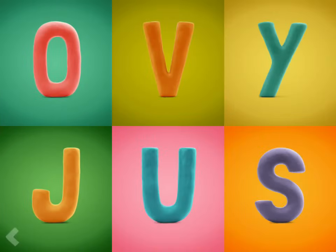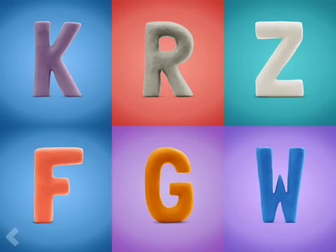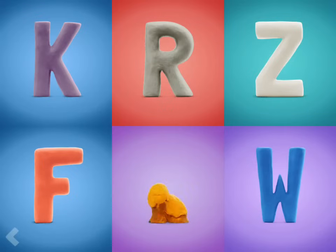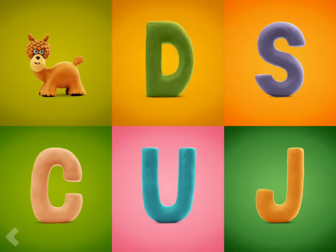Which one of these letters is the letter U? That's great! Which one of these letters is the letter G? Fantastic! Now point to the letter V. That's great!